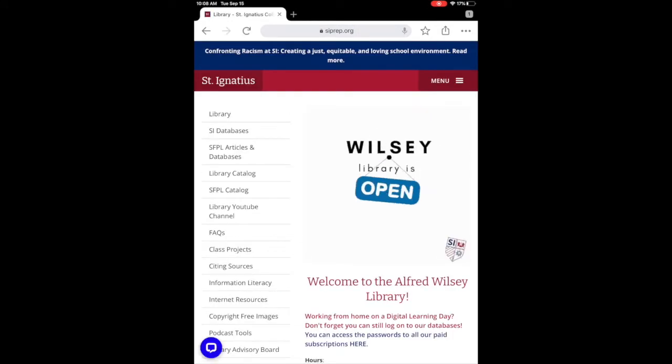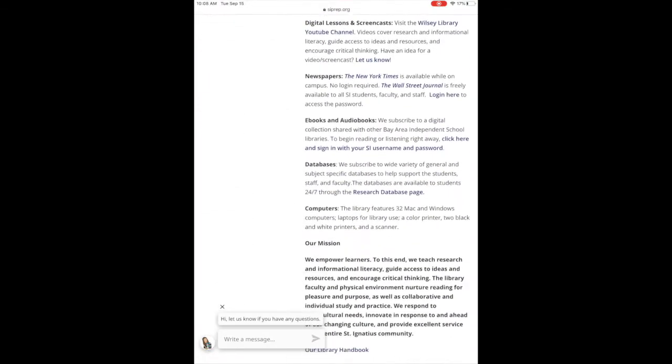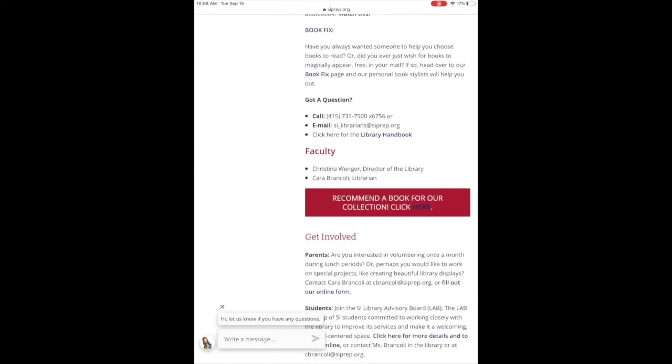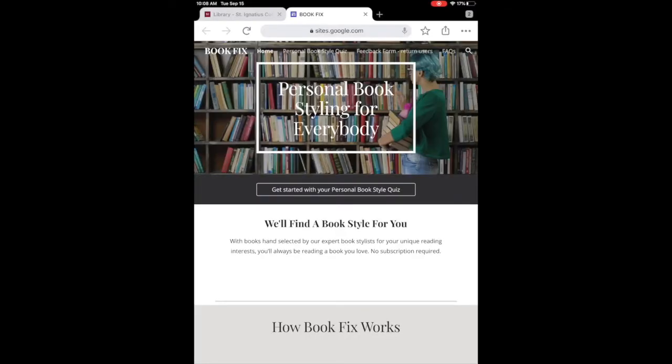go to siprep.org/library. You'll see we're open. Scroll down on the page, find the link that says Book Fix, and click it. That will get you to our Book Fix page — a page set up for us to get good books into your hands.